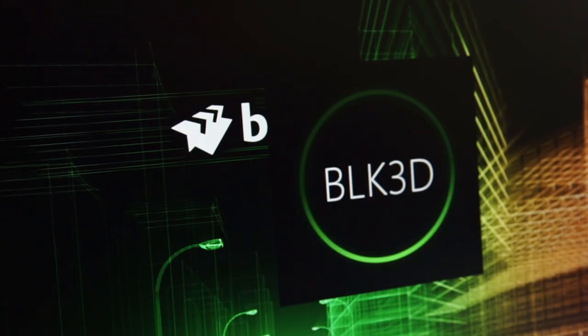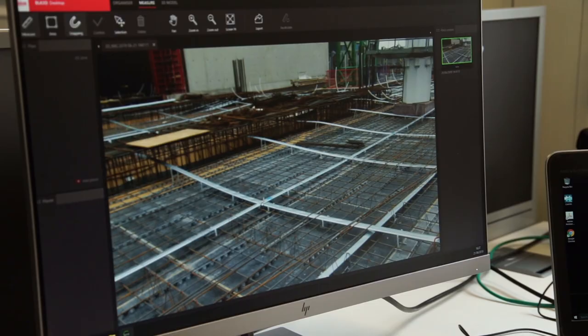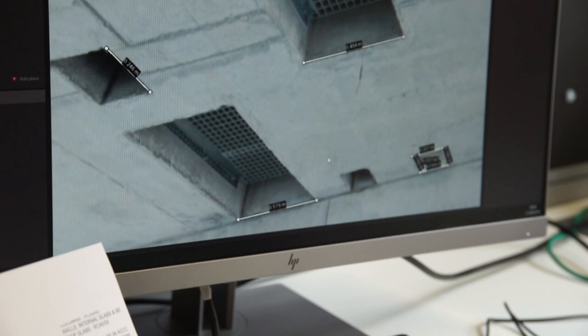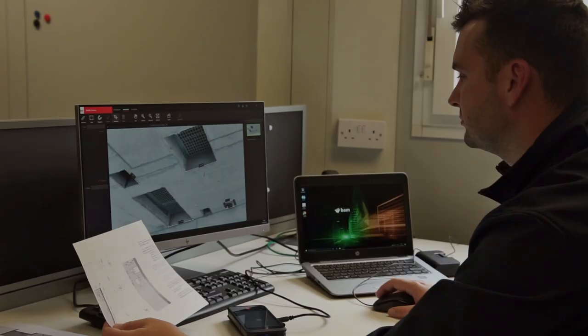The BLK3D desktop software is very easy to use. As soon as you USB connect to your BLK3D handheld device, you get the automatic prompt to transfer files. Digital, for us, makes things more efficient — it allows us to remove some errors as well, and it's something that we're using here to good effect.